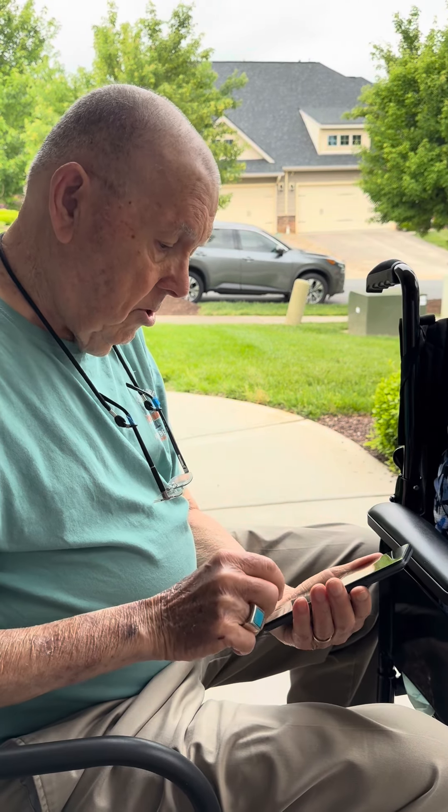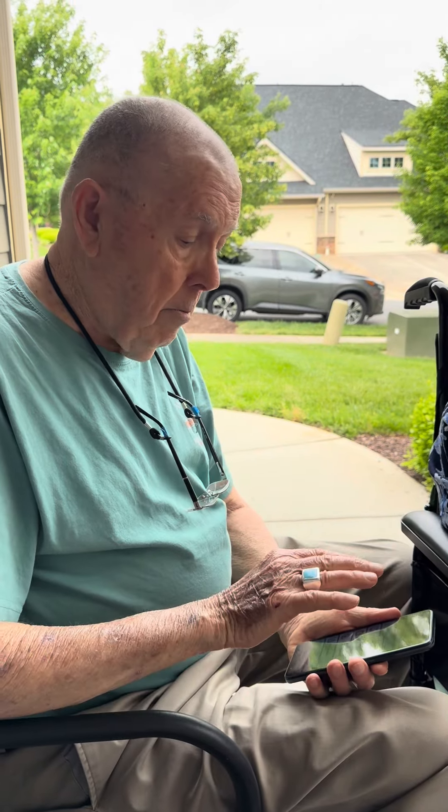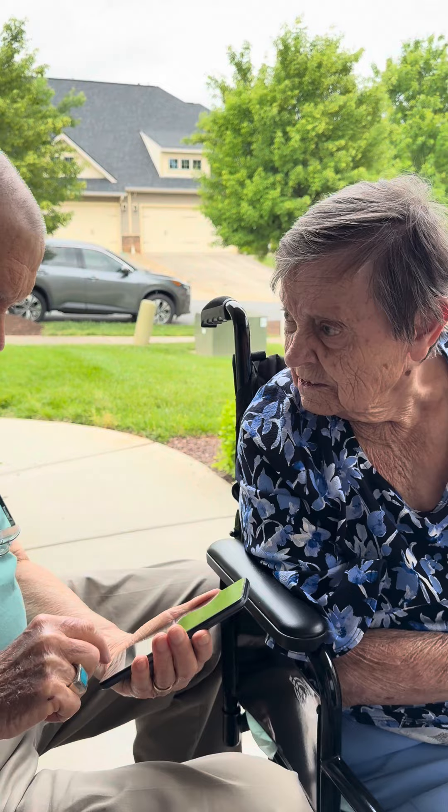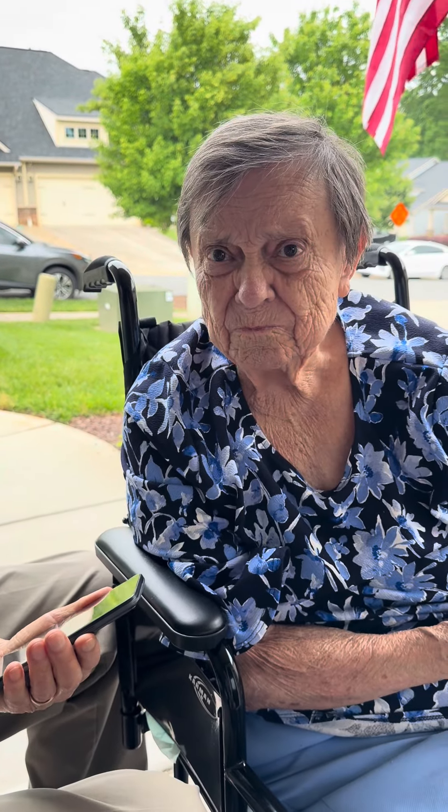I see the emergency button too. That's my big concern — emergency. That's how he can call for help if he needs help. Real quick and easy. Yes.